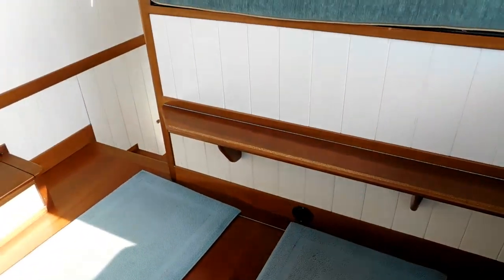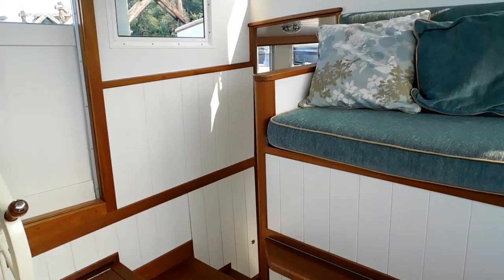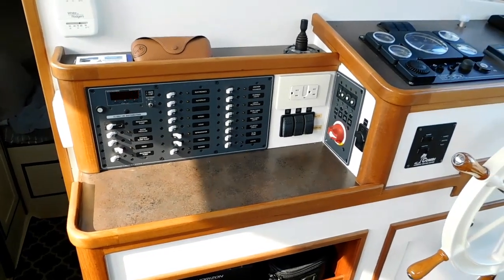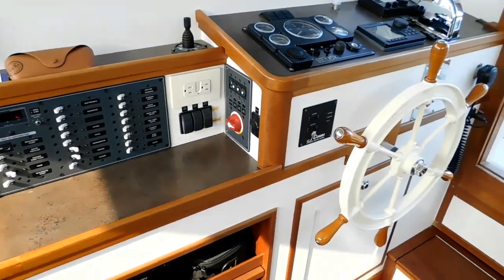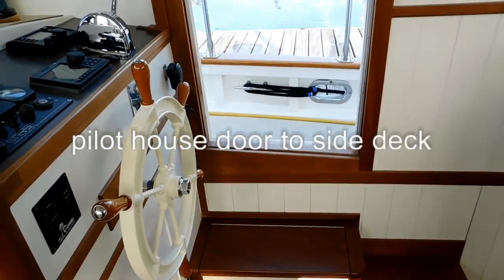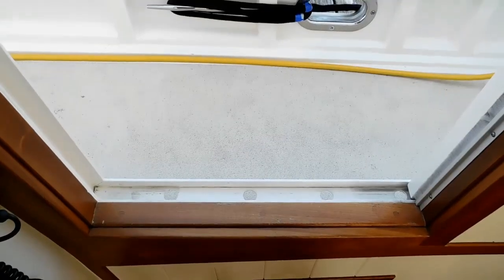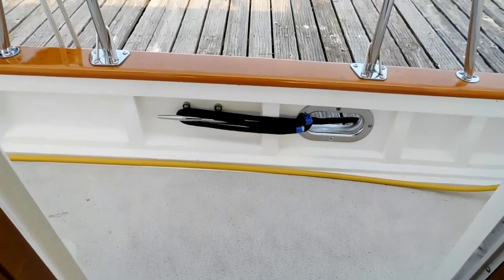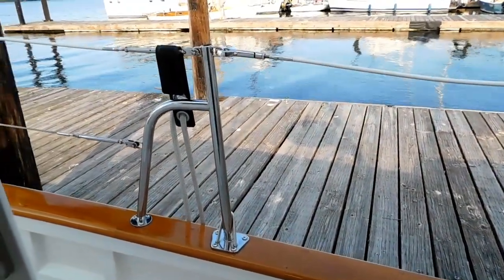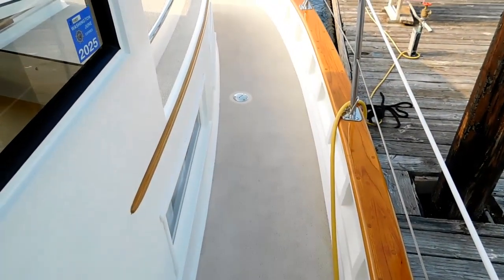It's my hope, after viewing this video and checking out the website, that you'll wish to schedule a showing. I welcome you to send me an email, dave at waterlineboats.com, and I will be happy to get you aboard. I thank you for taking the time to join me in this walkthrough of this wonderful Arno Day 41-foot lobster yacht.